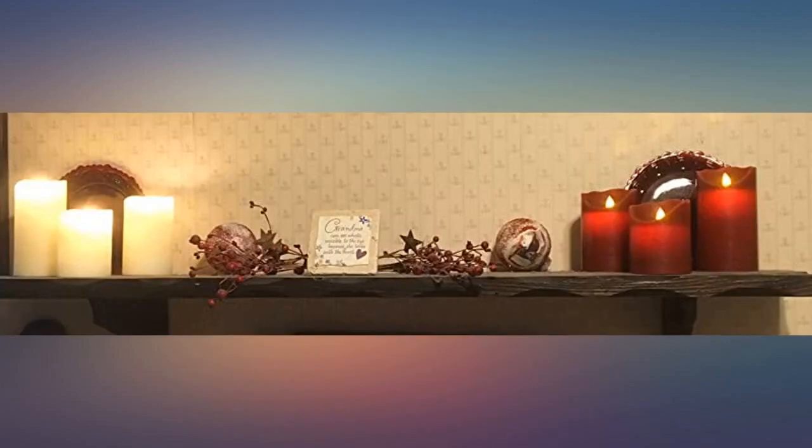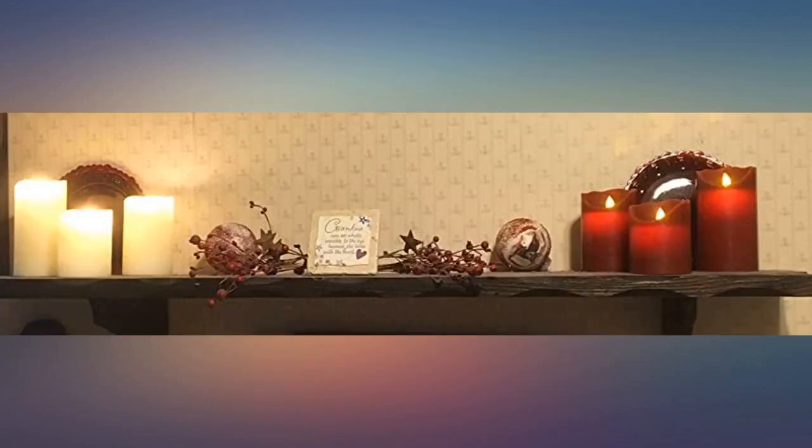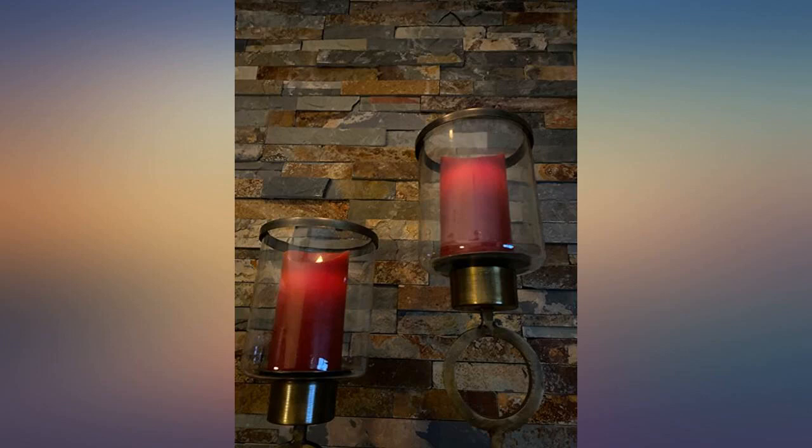You can't go wrong with the price. I use them to decorate my kitchen shelf. I'm very pleased with my purchase. I bought 4 sets of these candles and love them. They are beautiful and are a quality product.